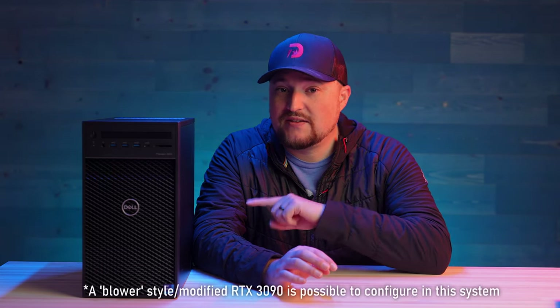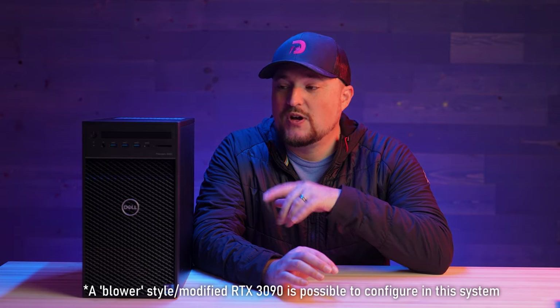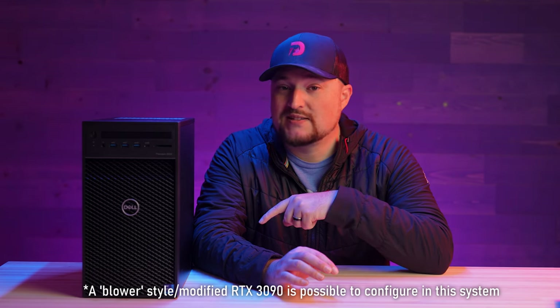That's really impressive considering this little guy costs about half as much as I spent building the other one. The majority of the price for this workstation — and most workstations right now — is the GPU. If you already have a GPU, whether it's an RTX 3090, 3080, or a more professional A3000, A5000, or A6000, you can fit most of those in here. I'd recommend subtracting the GPU out of the order, because it's almost 50% of the price of this tower, and then you can put your own GPU in and still get all the performance of the Dell Precision 3650 while saving money.